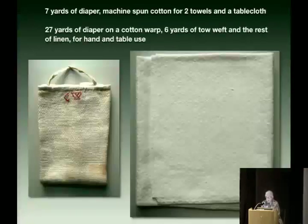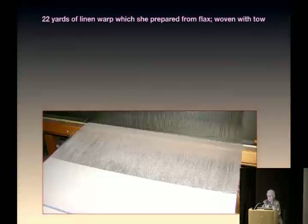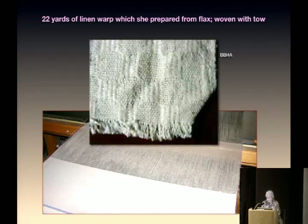She wove 7 yards of diaper — meaning a cloth with floats forming a lozenge or diamond pattern. She used machine-spun cotton and made two towels and a tablecloth. That's where we get the term 'diaper' for infant use — because the floats made the fabric more absorbent. She wove another 27 yards on a cotton warp: 6 yards with a tow weft, the rest with linen for hand and table use. On the left is a tow cloth towel — brown, rough, itchy and scratchy. On the right is a bleached linen tablecloth — the linen or line fiber was long and silky. She also put up a 22-yard linen warp and wove it partly with tow — though why she'd put a fine warp and weave it with tow remains puzzling.